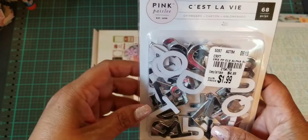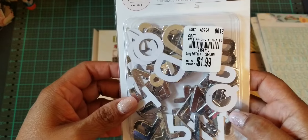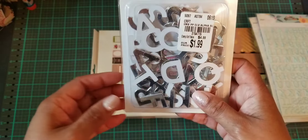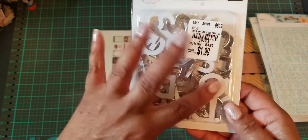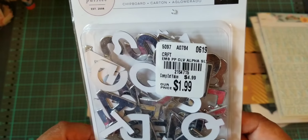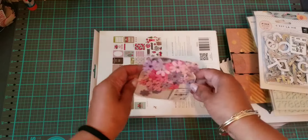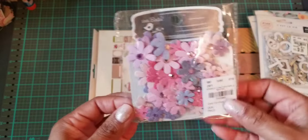Then I found this Pink Paisley letter stickers in silver. I don't know why I'm just so obsessed with getting letter stickers — I love them. Sometimes you just need letter stickers to spell out stuff, and stamping is just not going to do it.